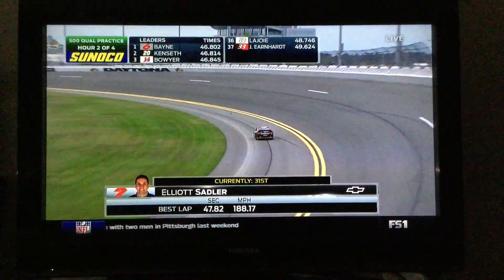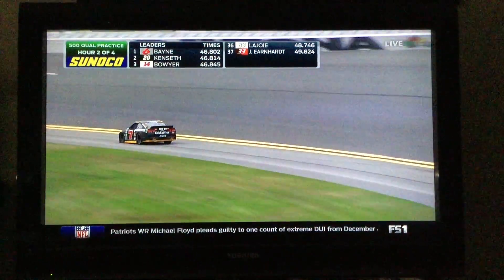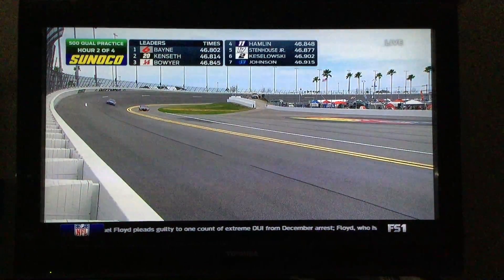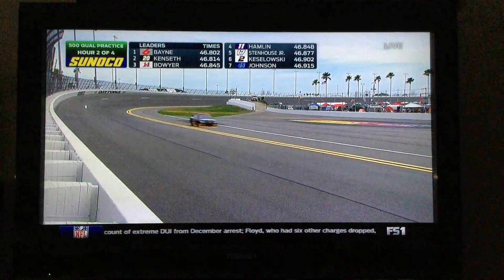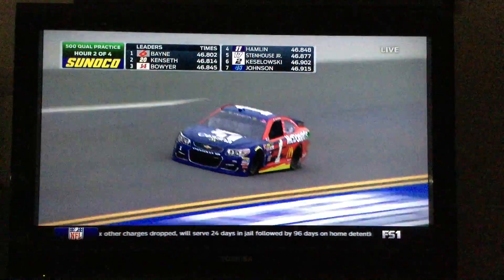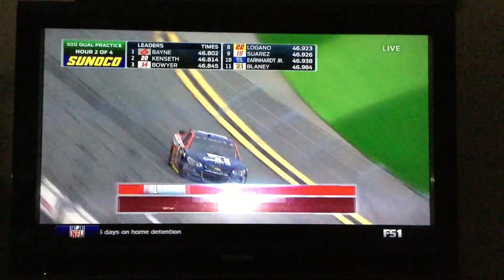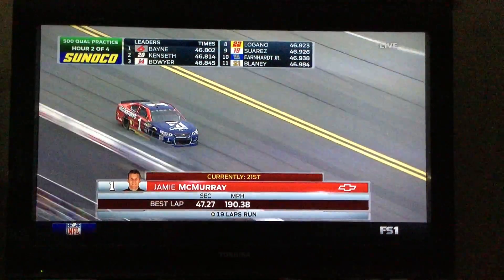Here's Elliott Sadler. He'll be full-time in the Xfinity Series again this year. Tommy Baldwin Racing owns that number seven. Tommy was one of the charter teams last year and sold his charter. They're going to make a few sporadic starts in the Cup Series, run some modified races, and do some other things — including running Sadler here at Daytona.